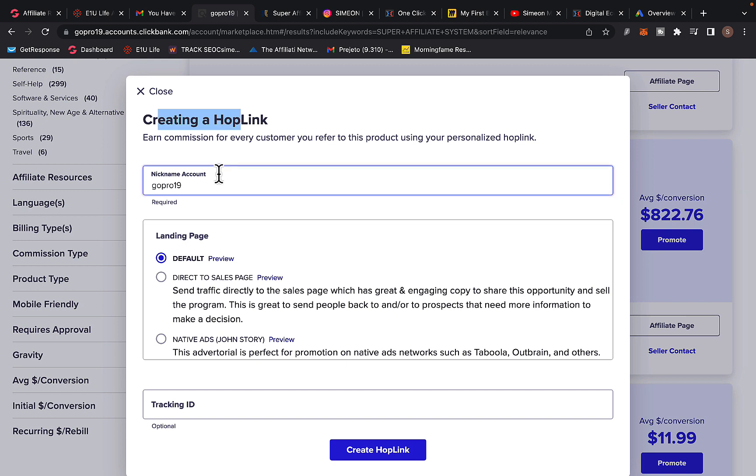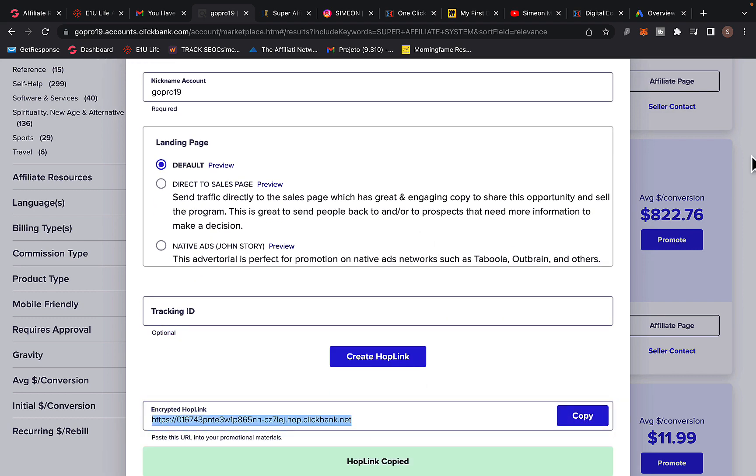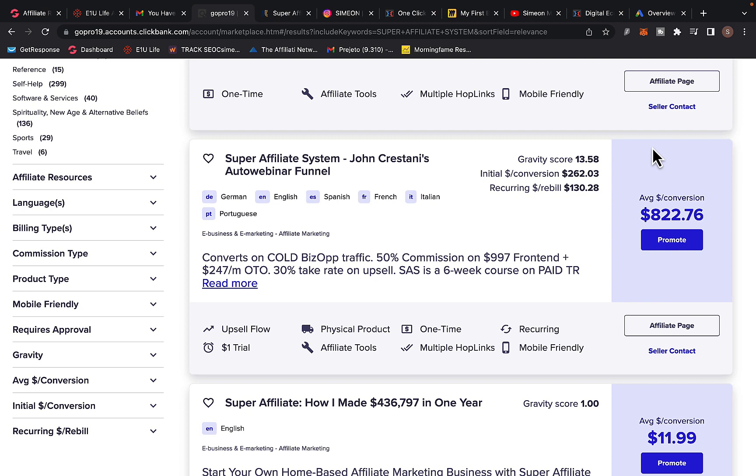It's a super simple process — don't overcomplicate things. First, type in your account nickname, select the default landing page. Your tracking ID is optional, you can skip that step. Click Create Hop Link, and then click the Copy button to copy your affiliate link. Now that you have your affiliate link, your next step is to have a marketing system.